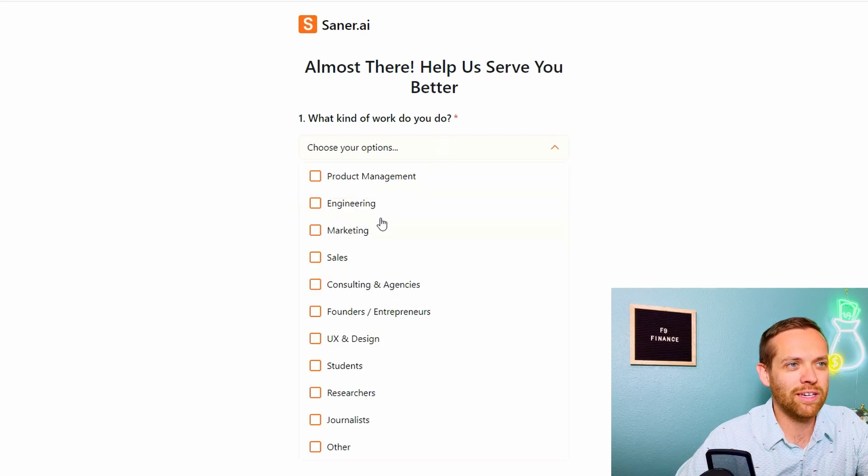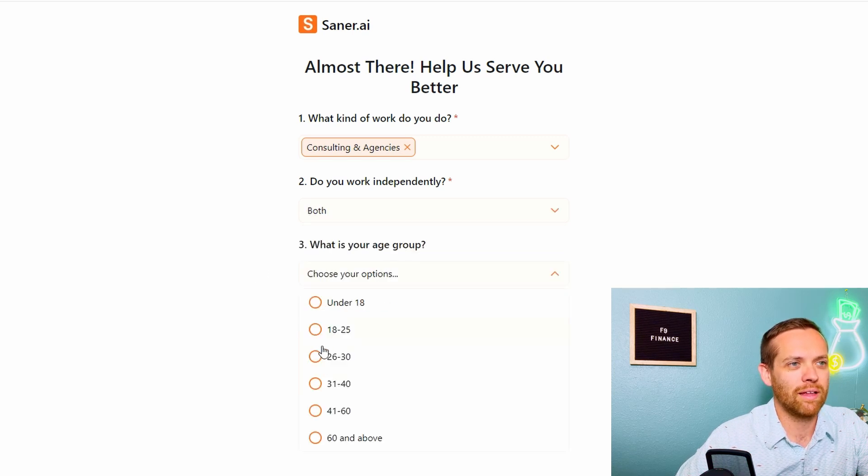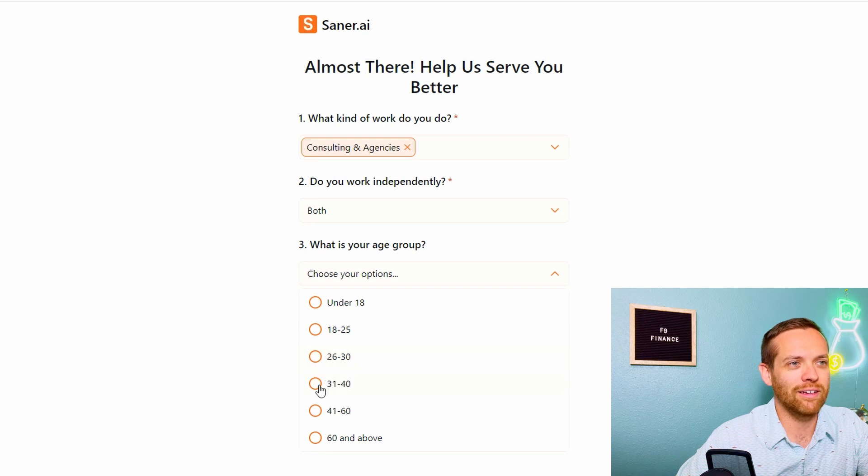Now it's asking what kind of work I do. I'll say consulting — that's pretty close. I have a day job and I have my business. And yes, I do have ADHD. So let's launch.